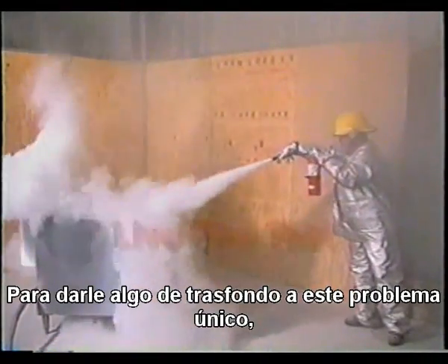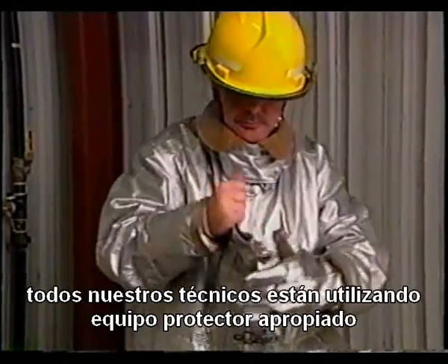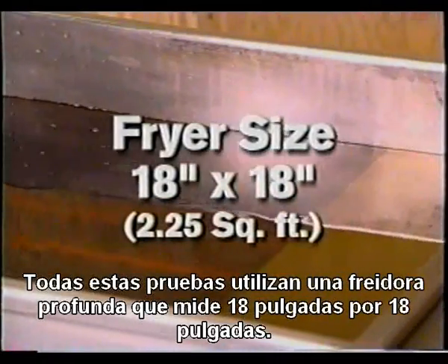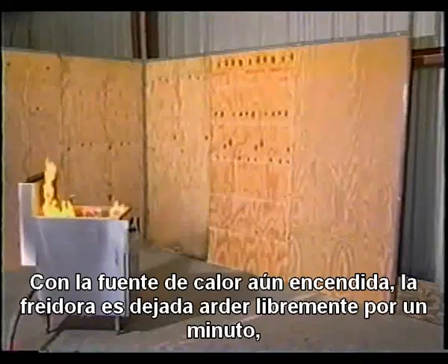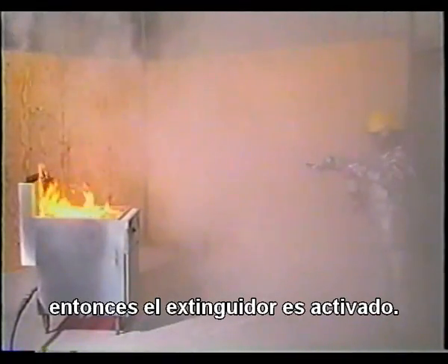To give some background to this unique problem, let's look at some live fire tests that simulate new UL test procedures. Because of the unpredictable nature of fire testing, all of our technicians wear proper protective gear when conducting a live fire test. All of these tests use a deep fat fryer having a vat measuring 18 inches by 18 inches. The vat is filled with fresh liquid shortening and heated to no less than 685 degrees, at which point auto-ignition occurs. With the heat source still on, the fryer is allowed to burn freely for one minute, then the extinguisher is activated. An intermittent discharge application was used to simulate what might be expected from a novice operator.